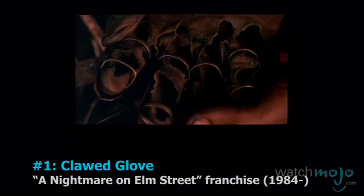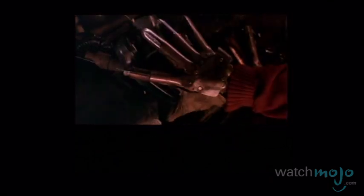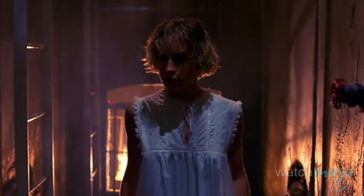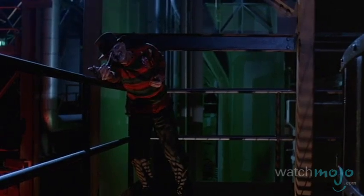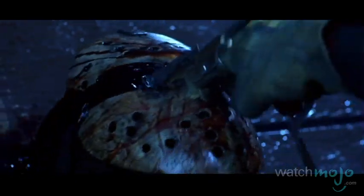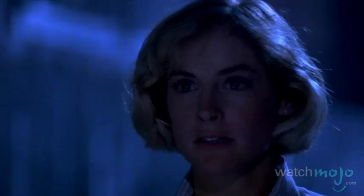Number 1: Clawed Glove, the A Nightmare on Elm Street franchise. This weapon needs no introduction, being the signature device of the murderous villain that lives in our dreams. Assembled from sheet metal, pipes, fishing knives, and rivets, this diabolical contraption just screams fear. While the bladed leather garment was used to claw, scrape, and maim his victims, it wasn't just the glove that terrified us, but also Freddy Krueger's construct of horror. Dream or reality, this villain's weapon was all too real for us — and that's why we've given it our number one spot.